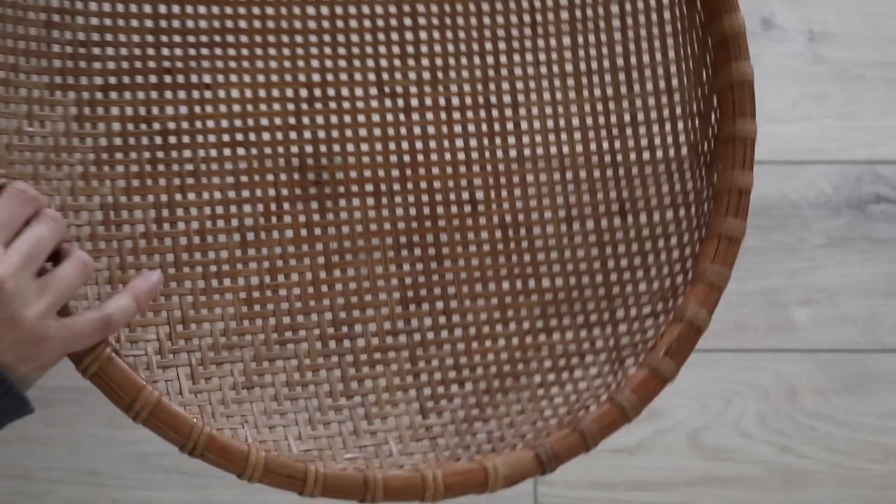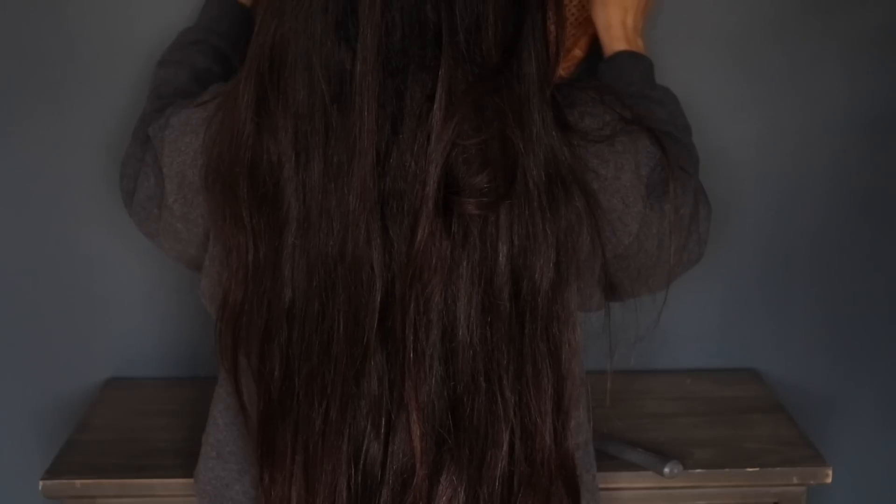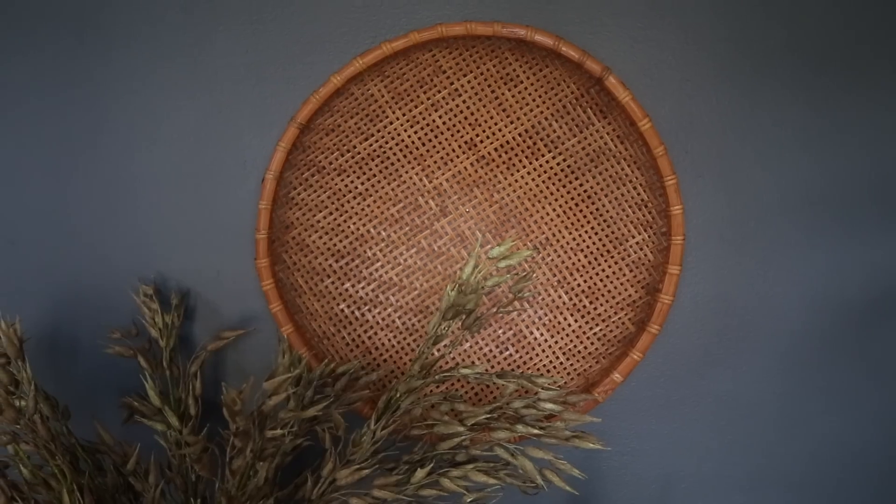I would say Anthropologie does wall baskets better than anyone. So if ever you're at a thrift store and you come across a large scale shallow basket, think about how you could place it on your wall to add some texture as opposed to doing a more traditional art piece. I ended up finding this large scale beautiful basket for just three dollars at my local Goodwill, and I think it looks wonderful in my office.